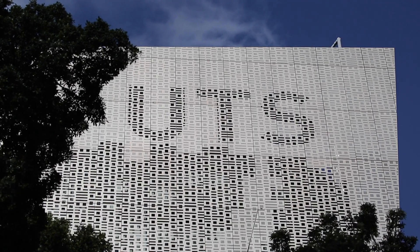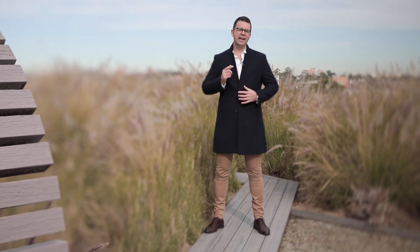This property has everything you could possibly want in an inner-city warehouse apartment. I'm Matt and I look forward to welcoming you at the next open home.